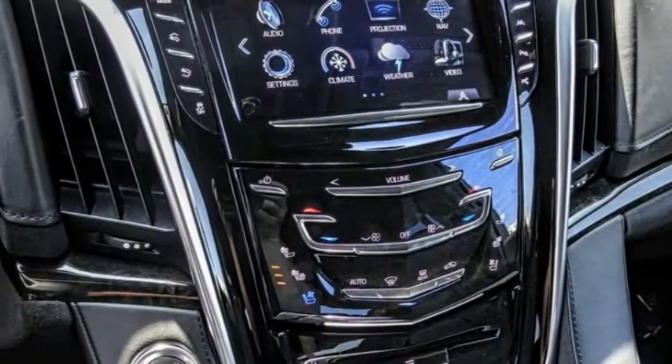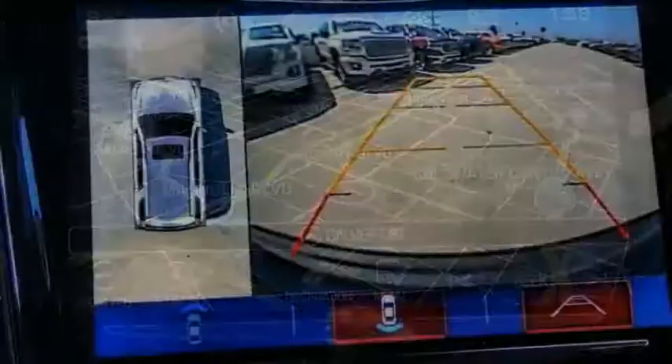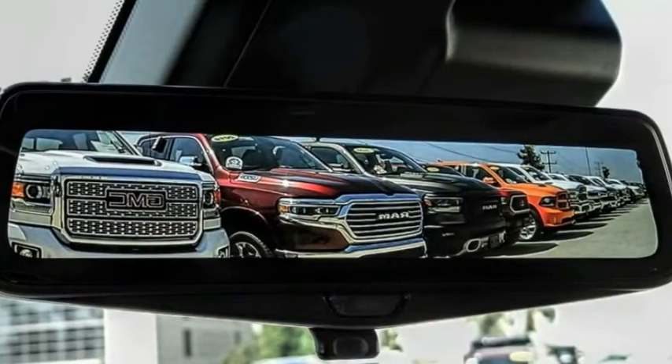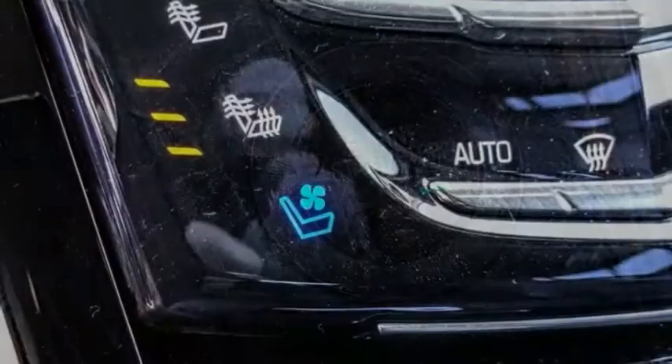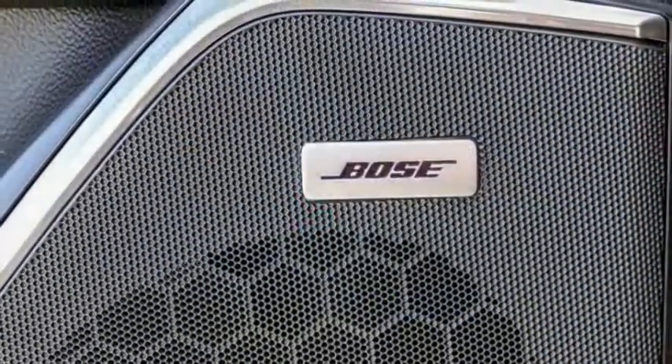This vehicle has less than 8,000 miles. Here are some of this vehicle's great options: electronic stability control, alloy wheels, power lift gate, brake assist, traction control, remote keyless entry, fog lights, rain-sensing wipers, four-wheel disc brakes, front-wheel independent suspension.